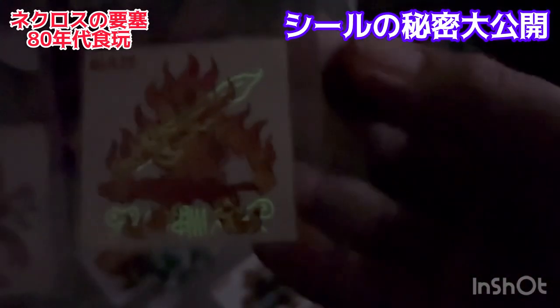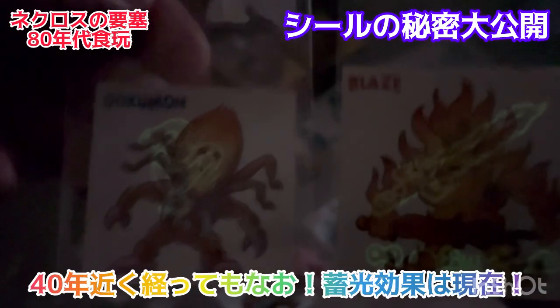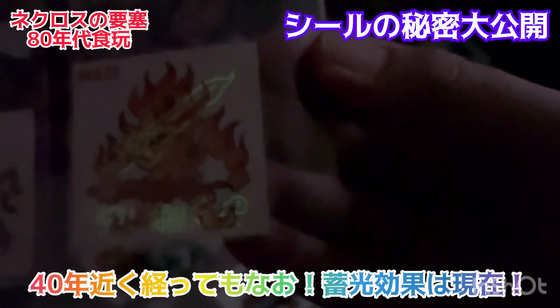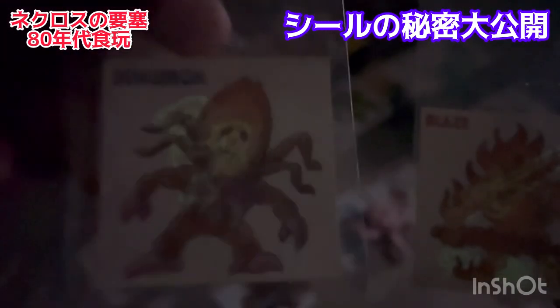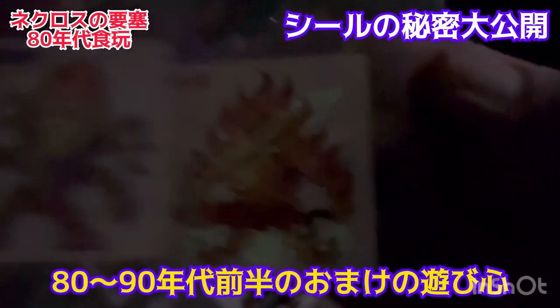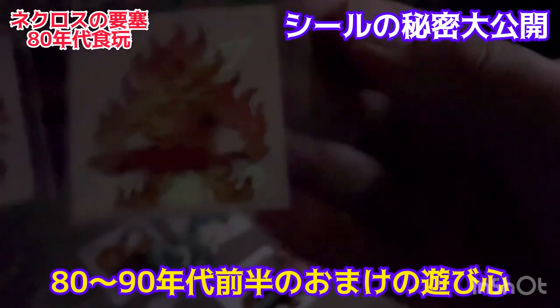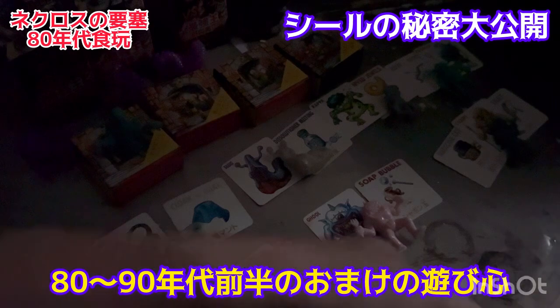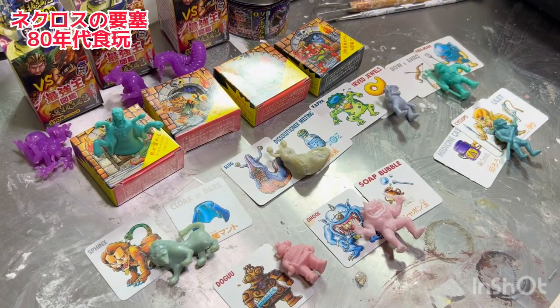ちょっと今、ネクロスのおまけチョコのおまけよりもこの蓄光のかっこよさにちょっとテンション上がっちゃいました。だんだん蓄光弱くなってくるんですけど、こういう風にシールの上にもちゃんとこういう隠しギミック遊びが入ってるんですよ。私の印象ですけど、やっぱり80年代・90年代前半の日本の食玩とかおもちゃって結構こういう手間のかかったものが多かった。だから遊び心がねあったと思います。